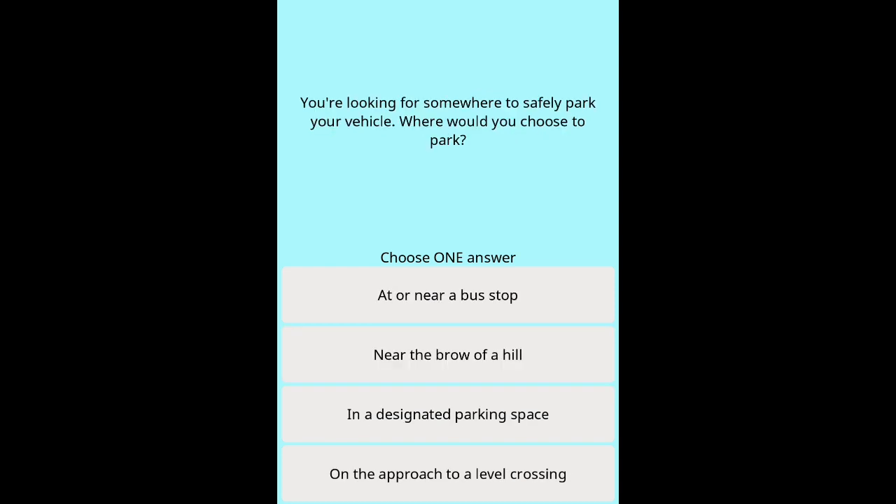Question 22: You're looking for somewhere to safely park your vehicle. Where would you choose to park? Options: At or near a bus stop. Near the brow of a hill. In a designated parking space. On the approach to a level crossing.